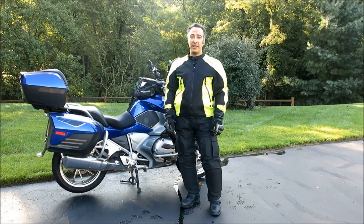Hello and welcome to Motomouth. I'm Moshe K. Levy, and today we're going to be talking about the effects of UV on our health and on our riding gear.